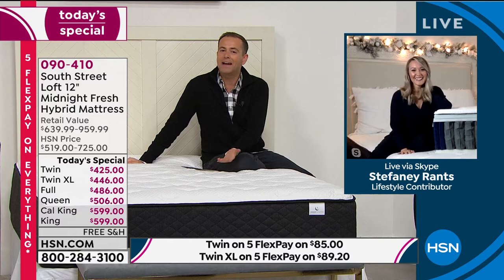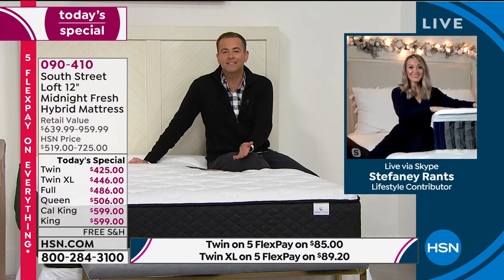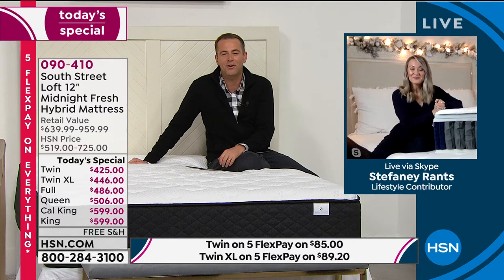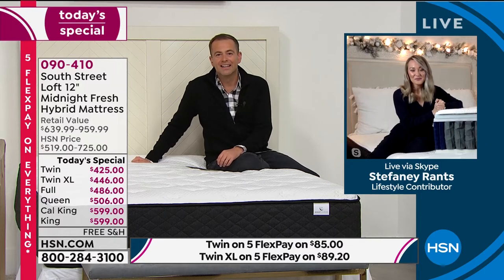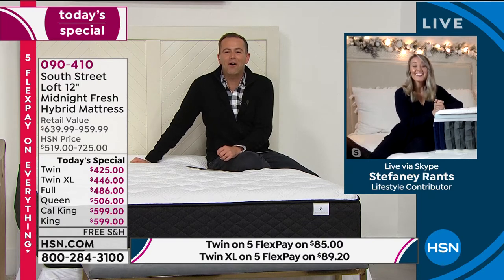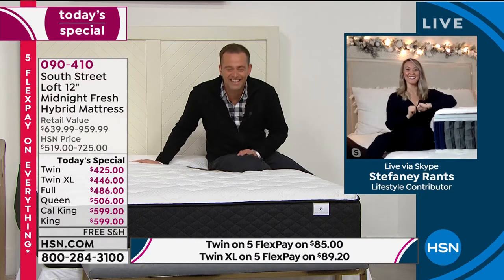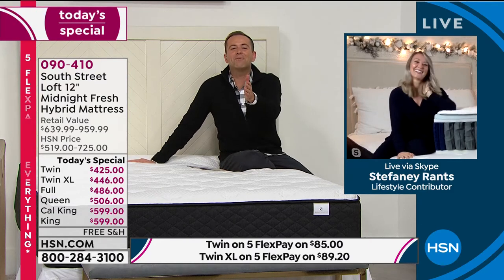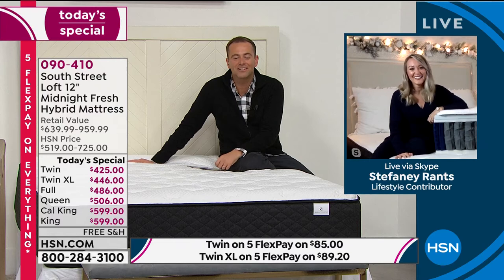We have a question from Matt in Kansas City — he's on the phone. Matt, welcome to HSN, you're with Stephanie and Adam. How are you?